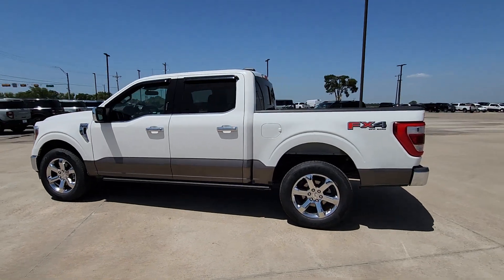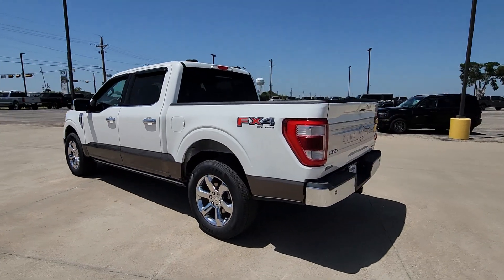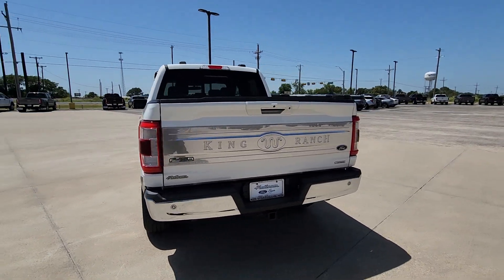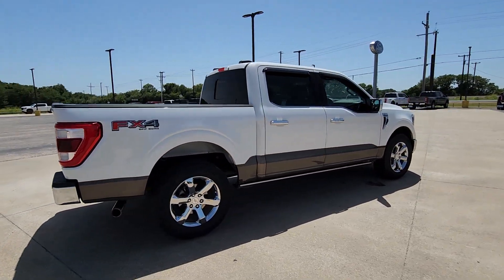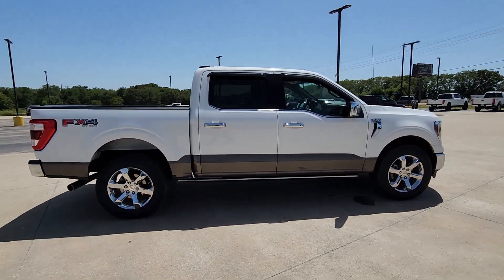Enjoy the view of this 2021 Ford F-150. With less than 35,000 miles on the odometer, this vehicle provides excellent value. Take a closer look at this full-size F-150.